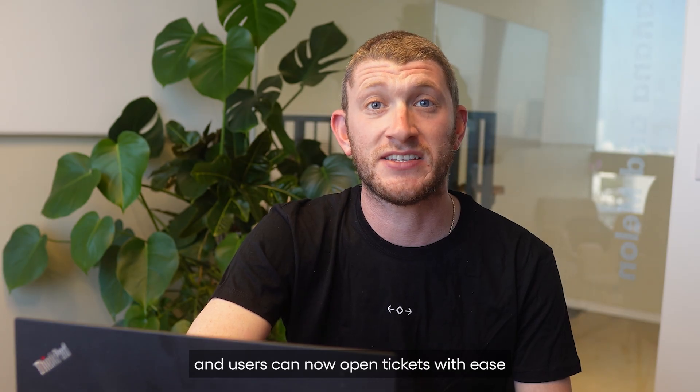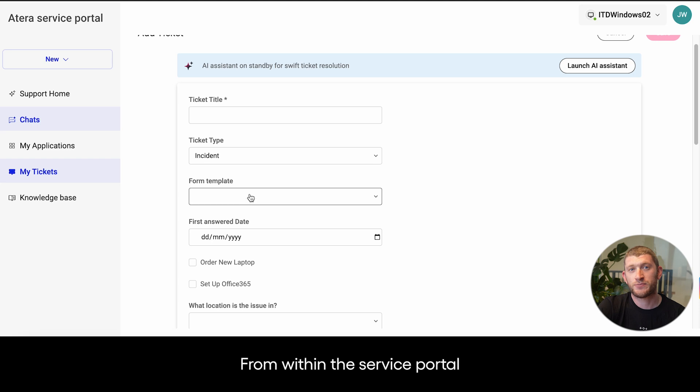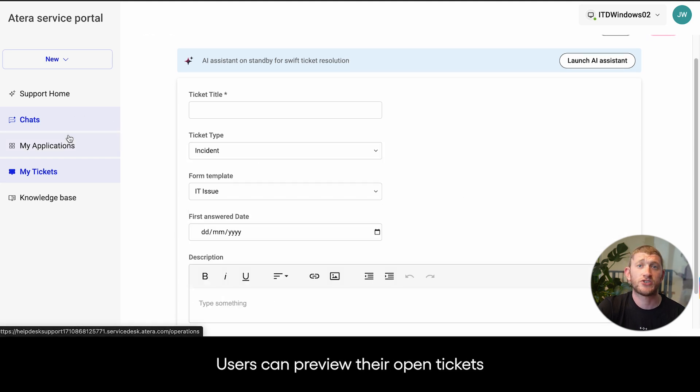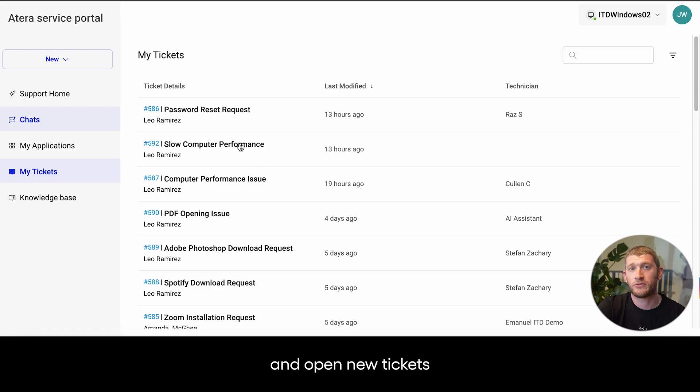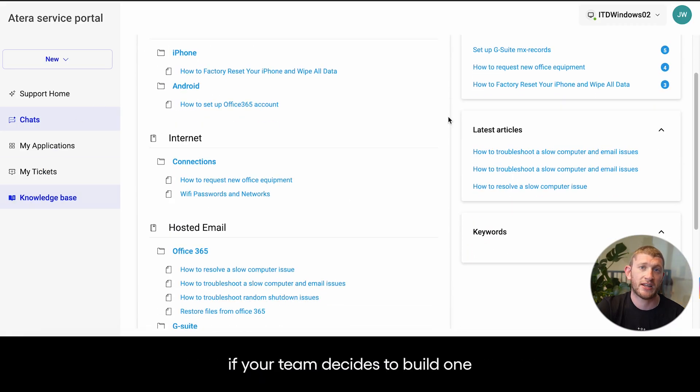Users can now open tickets with ease, whether they're sending an email or submitting through a service portal. From within the service portal, managers can provide approvals where necessary. Users can preview their open tickets and open new tickets. They can even access a self-help knowledge base if your team decides to build one.